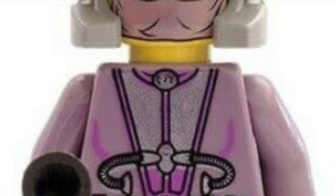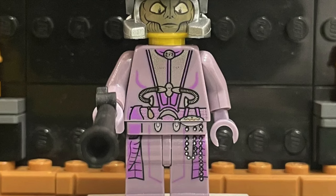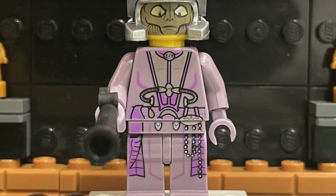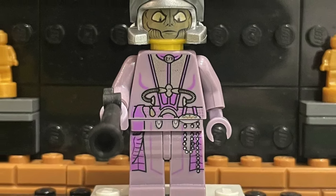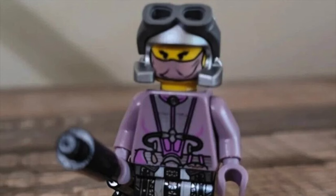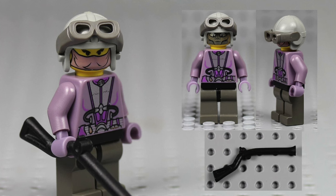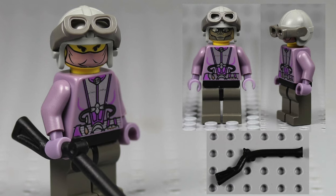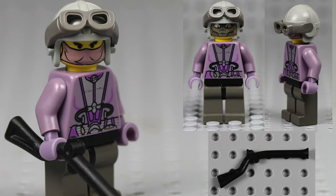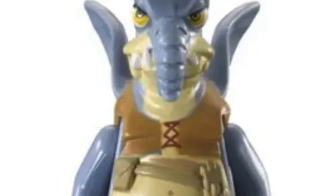Another minifigure from the early 2000s is Zam Wesell. Surprisingly, this is the only version of her character we have gotten in LEGO, so she's definitely overdue for an update. Maybe when Attack of the Clones turns 25 we'll finally get a more modernized version. I don't really like how yellow the minifigure looks, but when you have it on the alien side of the face it still holds up — I love all the details and the printing. She is a bit on the expensive side though.